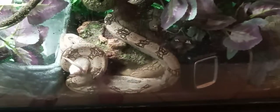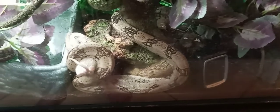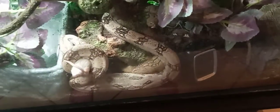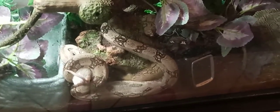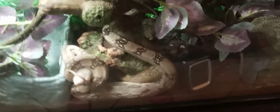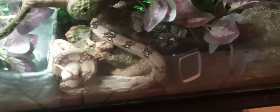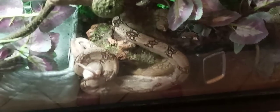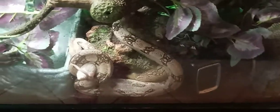She's getting a new enclosure along with all the others — hers is going to be six feet by two feet by two feet. All the others are getting eight-foot enclosures, but she's going to be pretty small compared to all of them, so I went with a six-foot for her. Considering I don't think she'll grow much more than six feet, that should be plenty of space. If she exceeds six to seven feet, I'll probably get her an eight-foot enclosure as well.